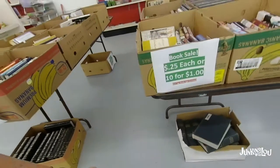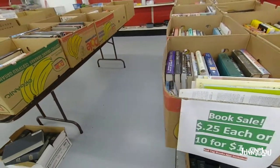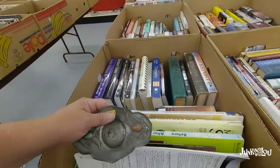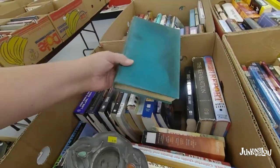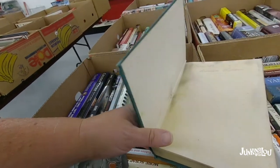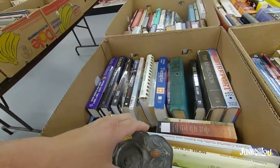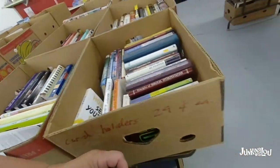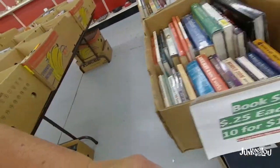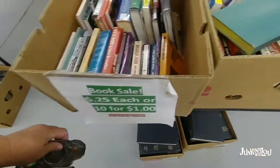They had a great book sale — 25 cents each or 10 for a dollar, you can't beat that. A lot of modern books which I'm not interested in. There was a nice old book but it looked like it had some mildew in it, so I didn't want to mess with that. I'm primarily looking for older books.